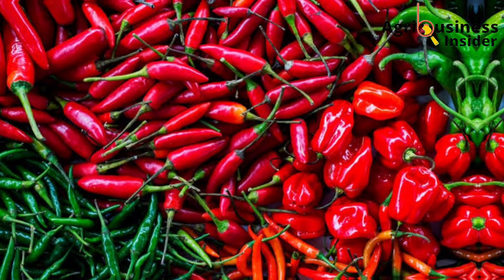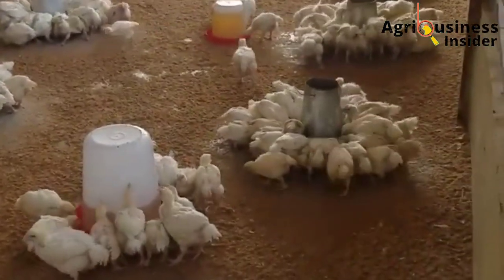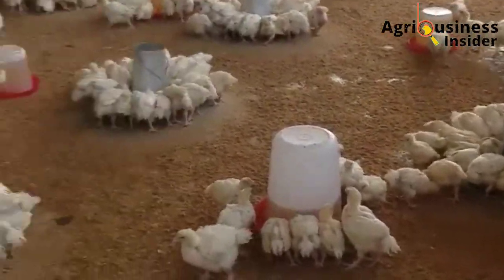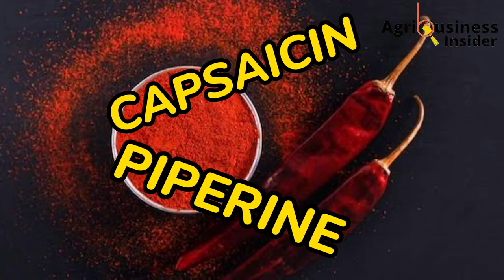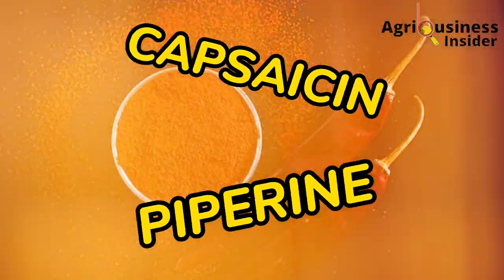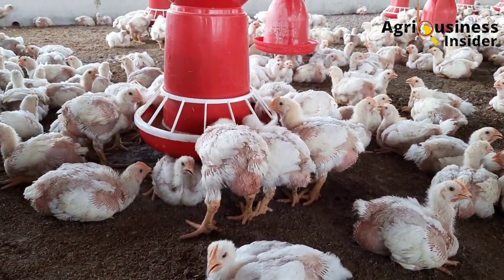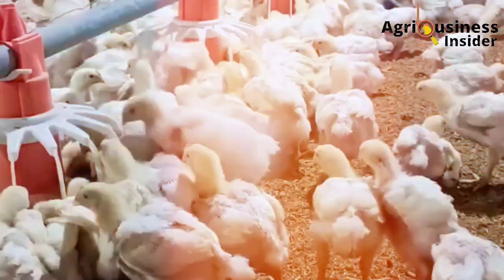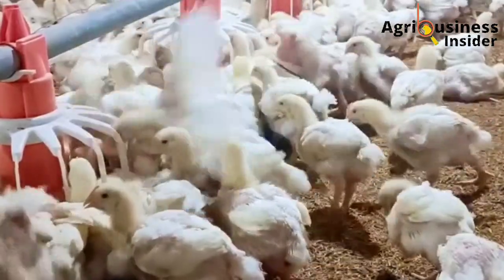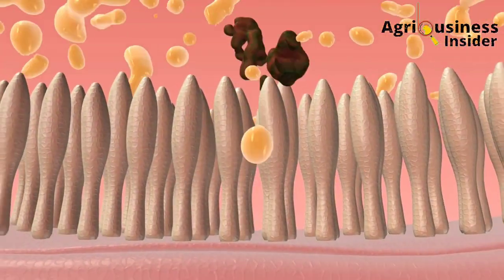The pepper powder is a common spice in many diets all over the world. It consists of specific compounds that are beneficial to broiler chickens. The most important compounds in pepper powder that can help broilers include capsaicin and piperine. These compounds act as antioxidants, antimicrobials, anti-carcinogens, and anti-inflammatories.